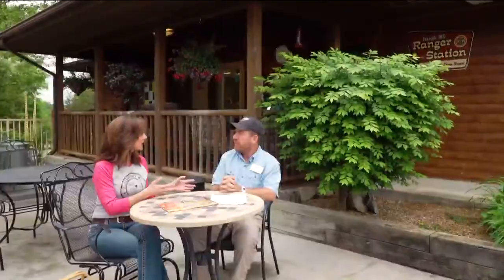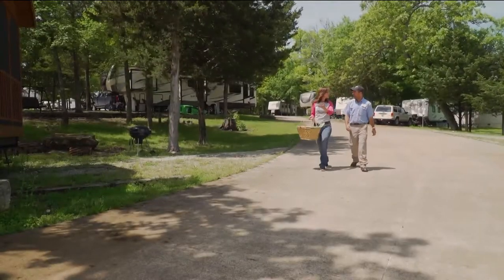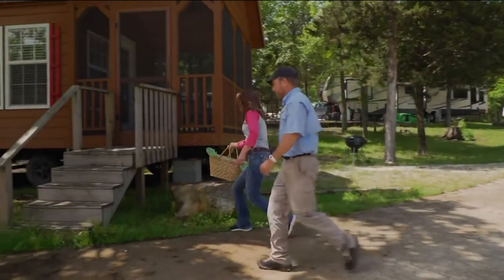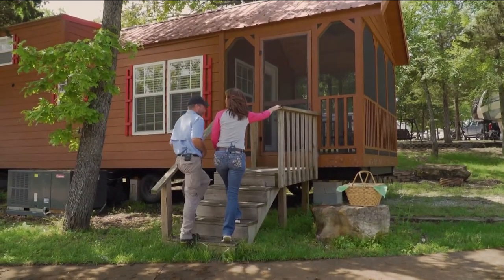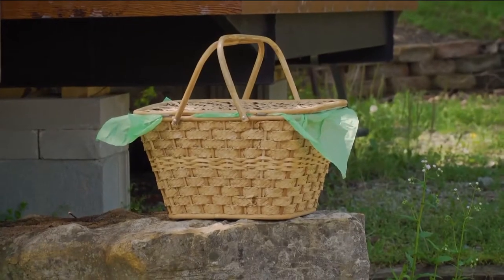I saw a really beautiful cabin on the way in and I'd love to see it. I even brought my picnic basket. Are you going to show me around? Sure, I'd love to. Let's step inside of Yogi's Hideaway here. I'll leave that right there — hopefully he doesn't show up. You never know when you least expect him.